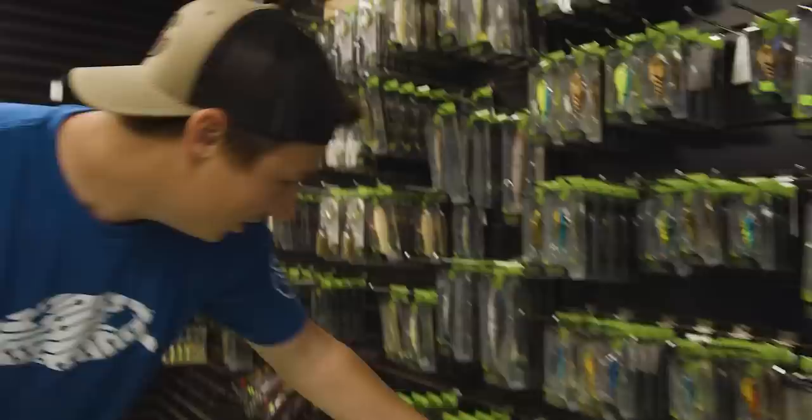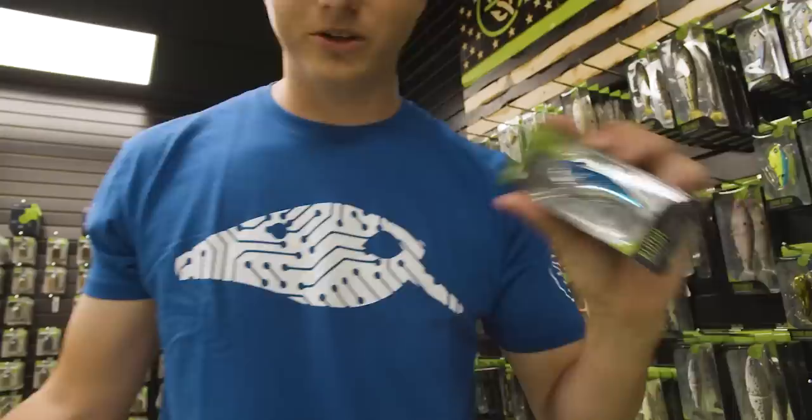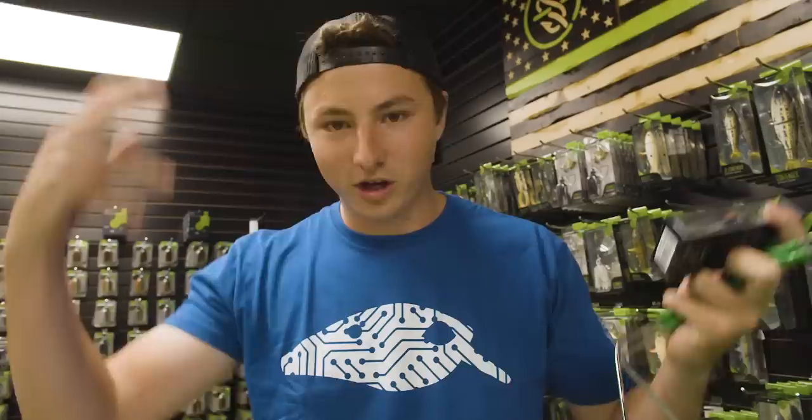Just start right off the rip — we got the lipless crankbaits, my favorite all-time go-to colors: silver, gold, and red in the spring. What's really cool about the silver one with a blue back is it looks exactly like a shad. But also the way bass actually see it, it reflects the environment. So this is actually the most natural lure you could throw — it reflects like the hydrilla or the logs or the dock and makes the lure look like it's just right from there.